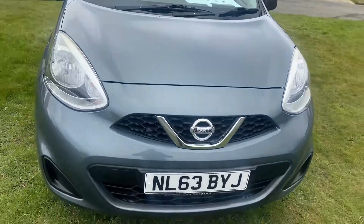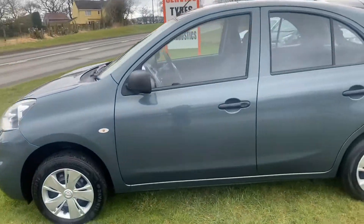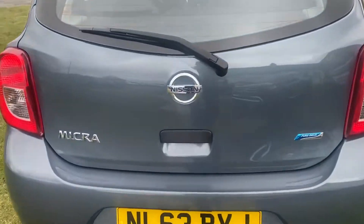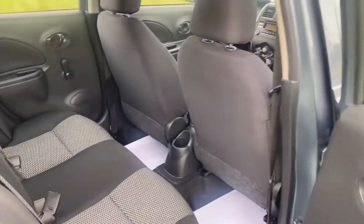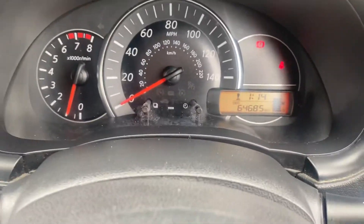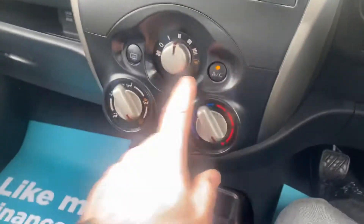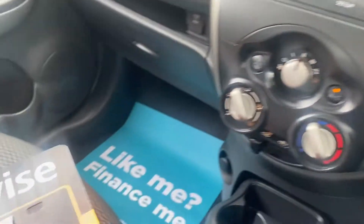All the details will be on our website. Yes, 64,685 miles — got the handbooks and everything. Aircon model and it's got Bluetooth as well. £3,295.